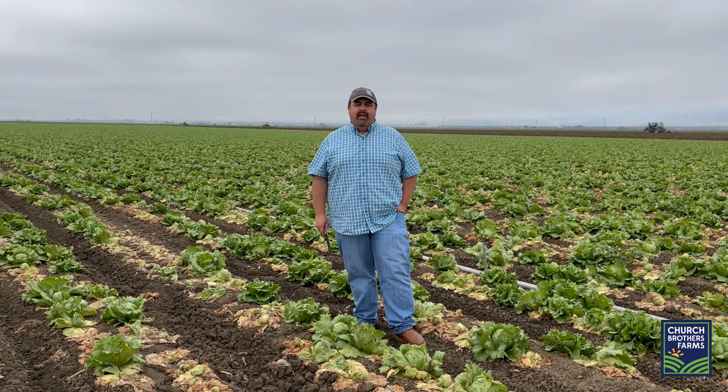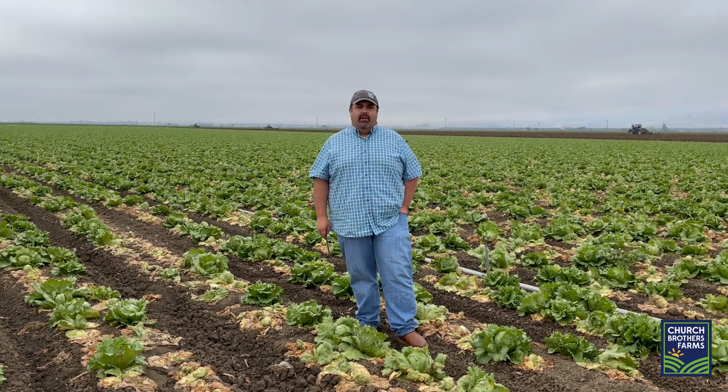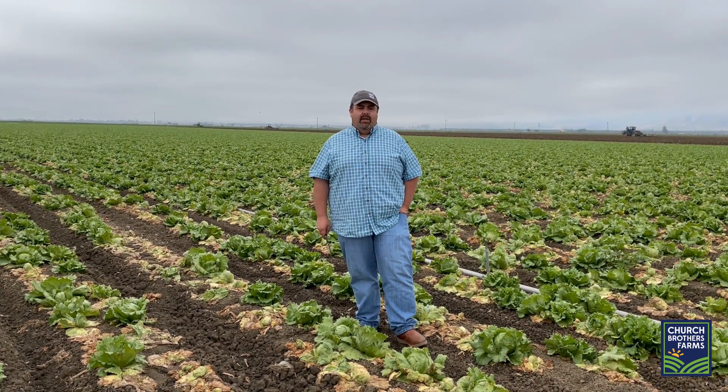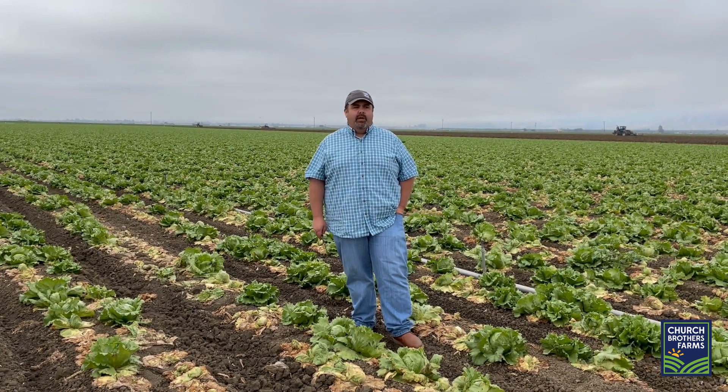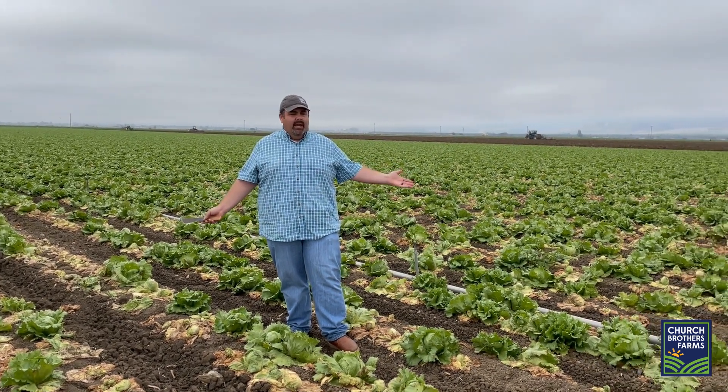Good morning everybody, it's Josh again out here in the fields getting our boots dirty. We want to give you an update as we head into September and the fall season here in the Salinas Valley. Generally speaking we've got pretty good quality, but what's affecting us most, as you can see here, is Fusarium.